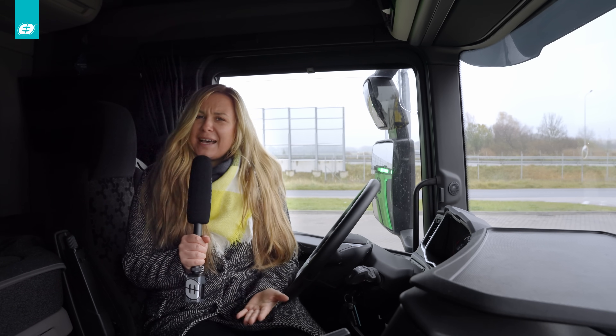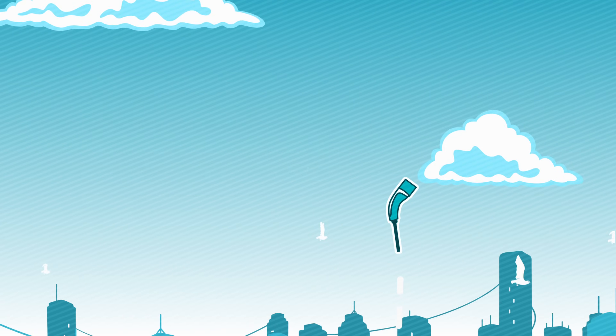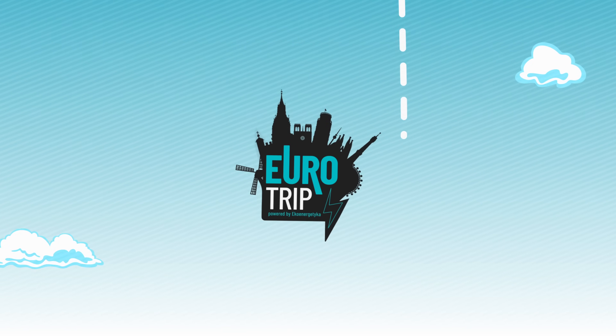Thank you for being with us during this episode of Eurotrip. As you can see, Nadarzyn is ready both for passenger cars and trucks. So if you need to charge your vehicle, you can always come here. Don't forget to follow our social media to know where we go next and to learn more interesting things about electromobility. EV Generation Eurotrip.